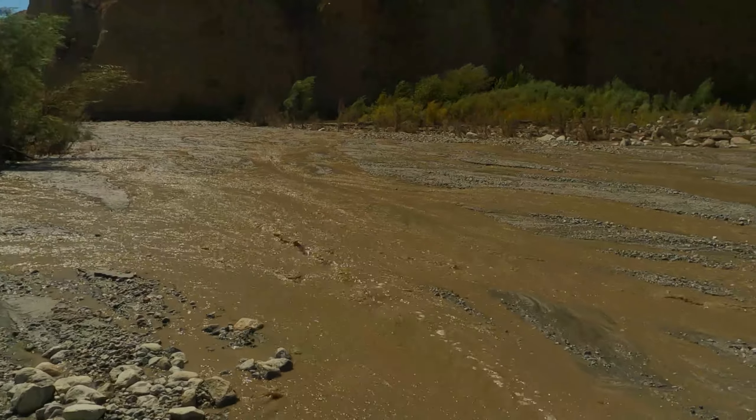Lots and lots of damage. Not as bad as the 2019 flood — I'll link that video.